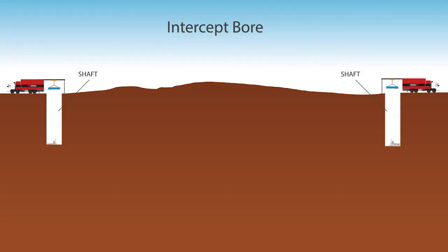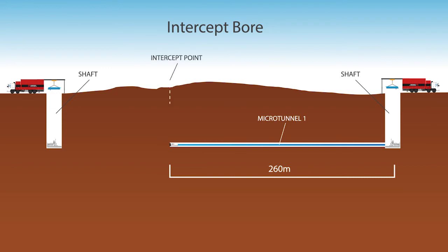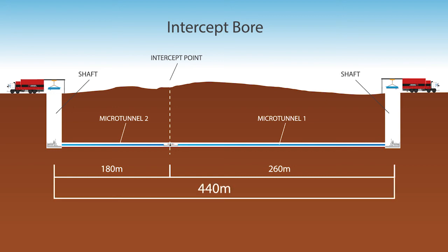Previously Pezzamenti had done intercept bores around the 350-360 metre mark, so obviously 440 metres was uncharted territory for us. We decided to stop the first bore at 260 metres, then went downstream and ultimately connected up 180 metres the other way, giving us a 440 metre long bore.